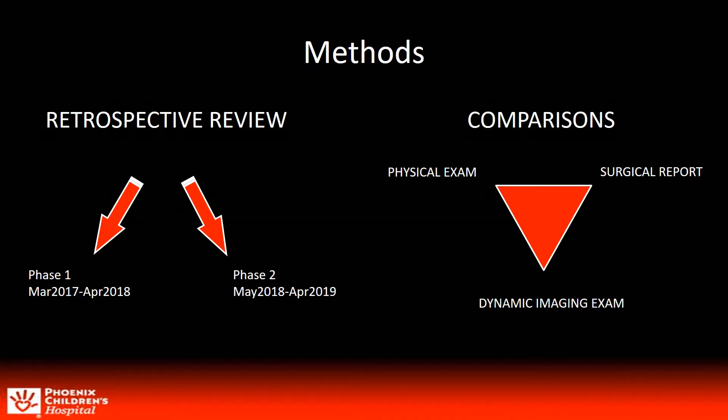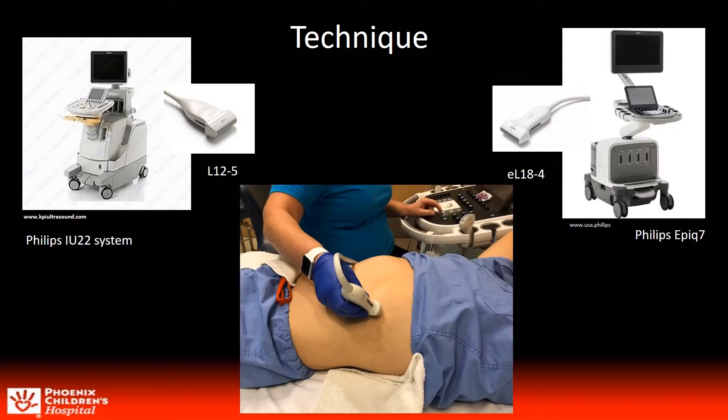We did a retrospective review of patients that presented to our institution from March 2017 through April 2019. Comparisons were made from the physical exam and surgical reports to the dynamic imaging exam. After a focused history was taken, we obtained cine clips of the bilateral ribs in the parasagittal plane at rest and with dynamic maneuvers.